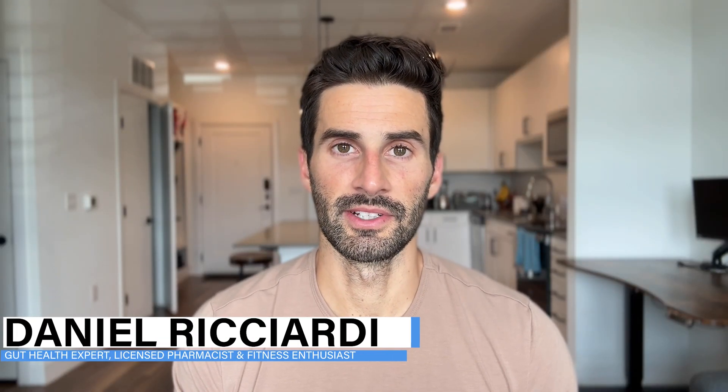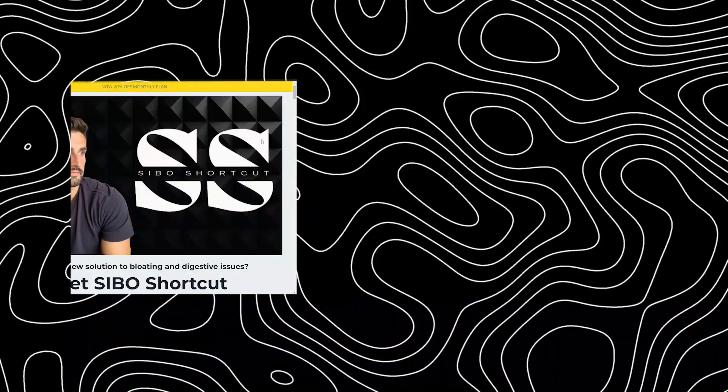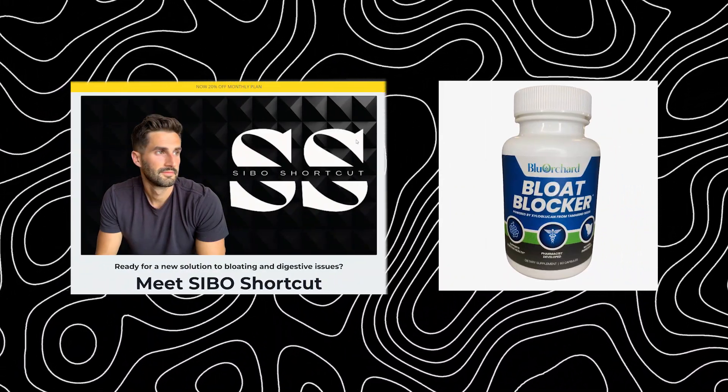I'm Dr. Daniel Ricciardi, gut health expert, licensed pharmacist, fitness enthusiast, creator of SIBO Shortcut and the bloating relief supplement Bloat Blocker. Let's be honest — SIBO can be a very troublesome condition to treat, and even if you do treat it effectively, sometimes it can even come back.